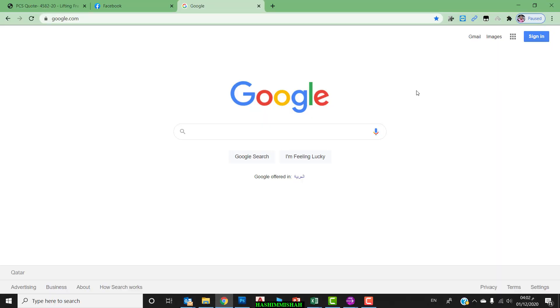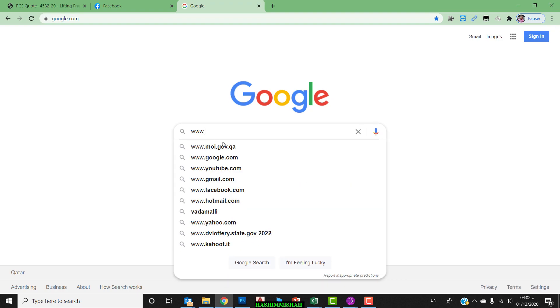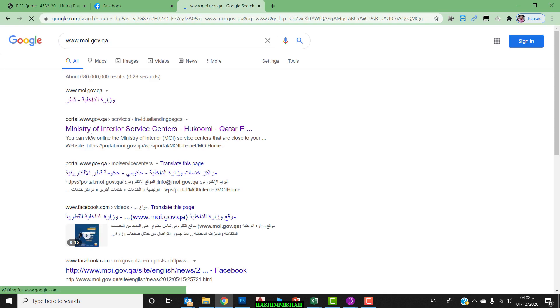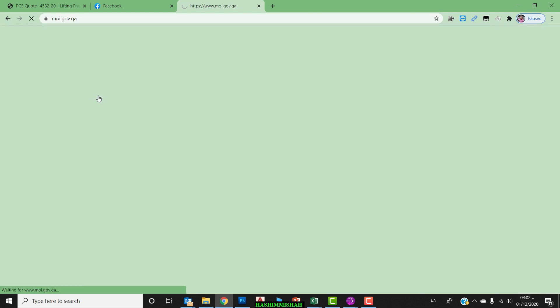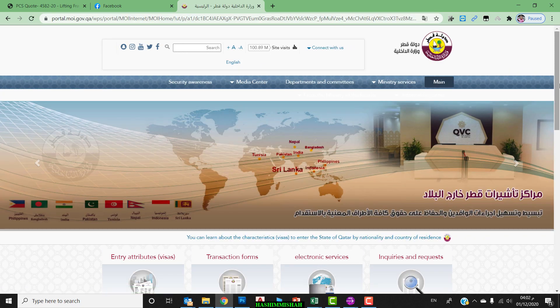I will show you how to print an Exemption Entry Permit through the website of Ministry of Interior. First, you have to go to Google and visit the website of Ministry of Interior: www.gov.qr. This is the website for Ministry of Interior.